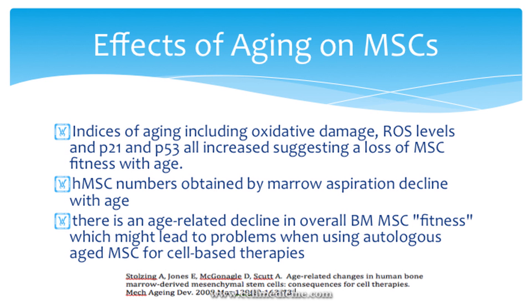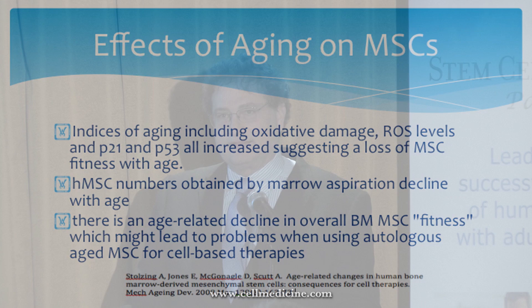The more cells can double, the more trophic factors and immunomodulatory factors they can secrete, and unfortunately that capacity decreases as we age. A review article on aging MSCs concluded that human MSCs from bone marrow aspiration decline with age, and there is an age-related decline in overall bone marrow MSC fitness which might lead to problems when using autologous MSCs.